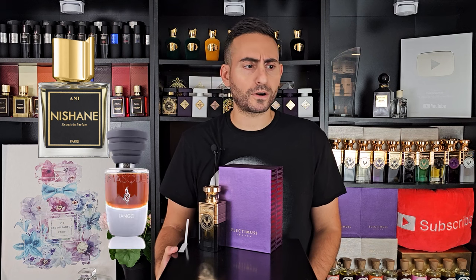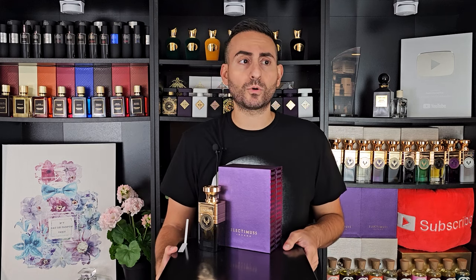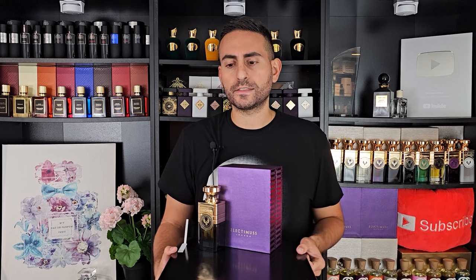The perfumer for this is Cecile Zorokian. Cecile Zorokian is one of the best perfumers out there. She has done Ani by Nishane, Tango by Mosque Milano, and fragrances for Amois — so many incredible fragrances. I am so impressed with her library of work. I've had the opportunity of meeting her at Scent Explorer last year and I look forward to connecting with her again because I'm such a huge fan of her work.